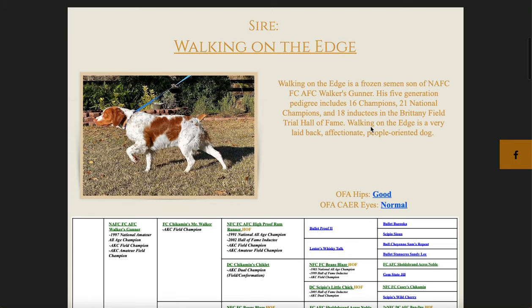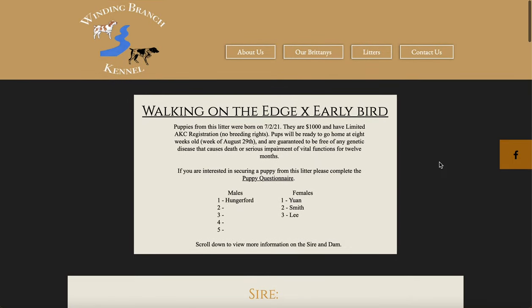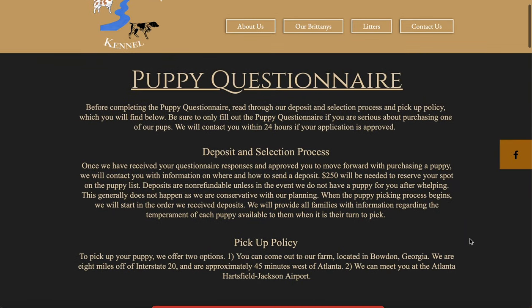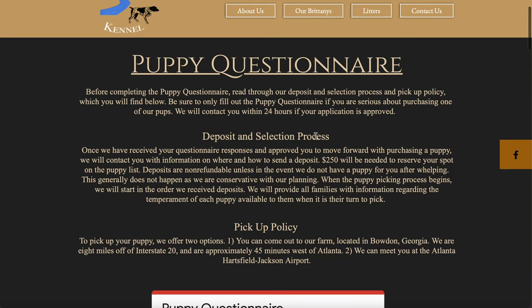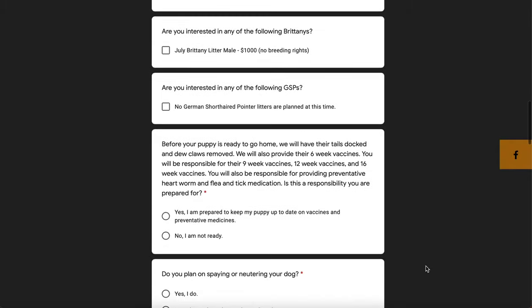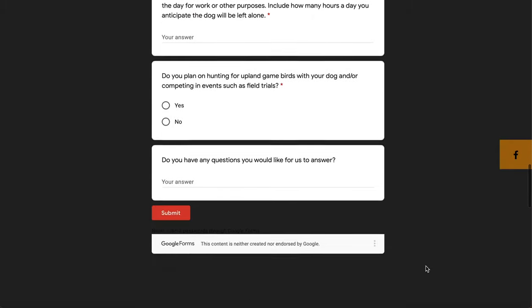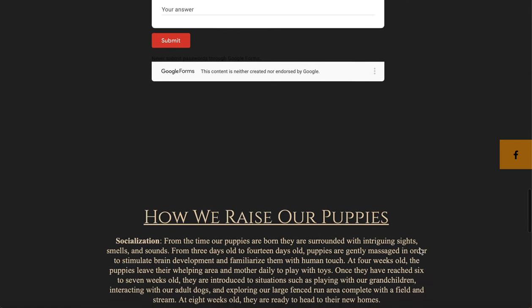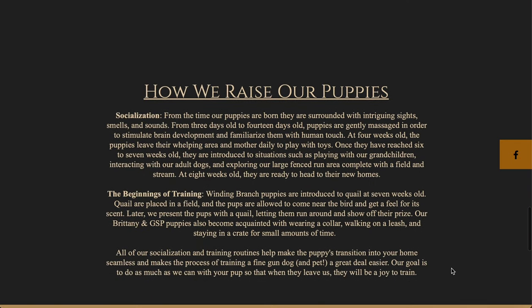Back to our website — scroll up. If you decide you're ready to place a deposit or inquire about a puppy, you can visit the puppy questionnaire by clicking where it's underlined, or come up to Contact Us and then down to puppy questionnaire. First, read through the deposit selection process and the pickup policy, then scroll all the way down, fill out the application, and click submit. We'll respond to you in 24 hours or less. You can also scroll down to read about how we raise our puppies, our socialization routine, how we train them, and what we do before they head home.